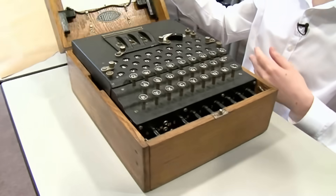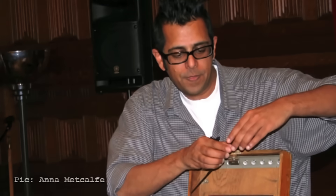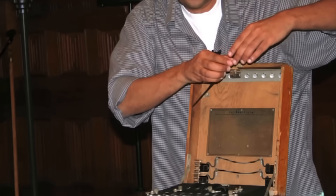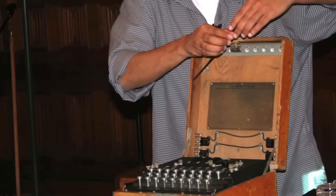This belongs to a man called Simon Singh. He's an author who writes popular science books, and he lends it to the University of Cambridge, where I work. This was found in a French field by an American cryptographer after the war, and he took it home as his souvenir.